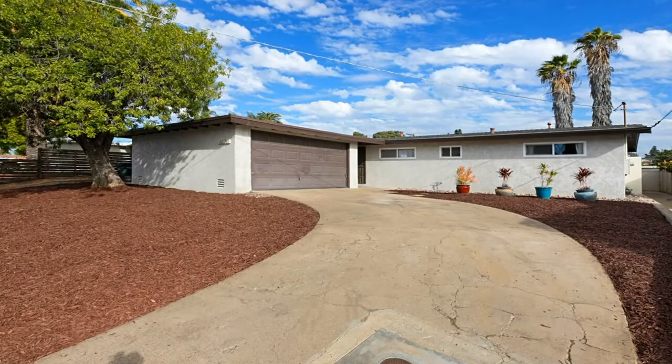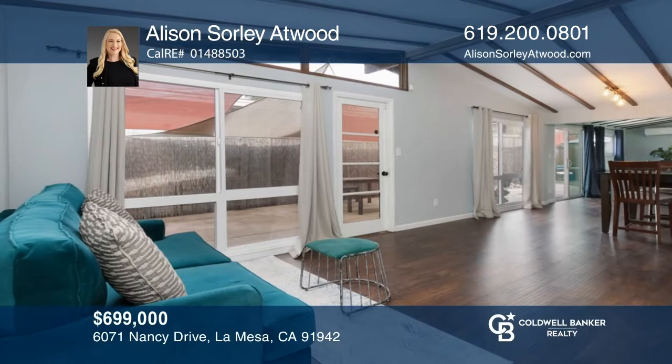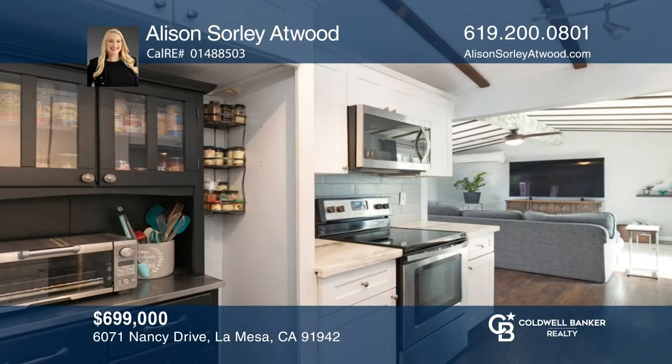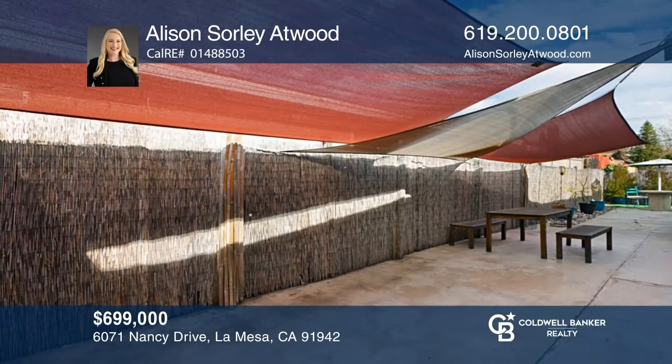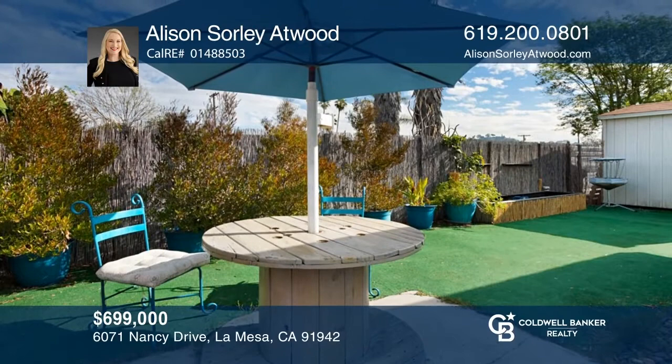If you're looking for a lovely home in a prime location, look no further than this charming four-bed, two-bath home in La Mesa that has been remodeled inside and out. Enjoy an open floor plan with upgrades galore. The home's features include laminate woodgrain flooring throughout, a kitchen with stainless steel appliances, a spacious family room, a two-car garage, and lovely outdoor living with a side patio, artificial grass, and a large contemporary shed. To see it yourself, schedule a tour with Allison Sorley-Atwood.